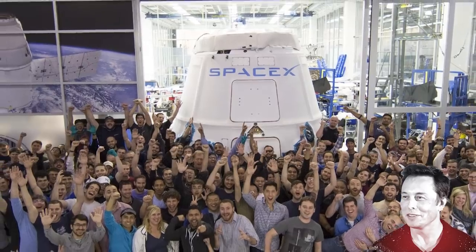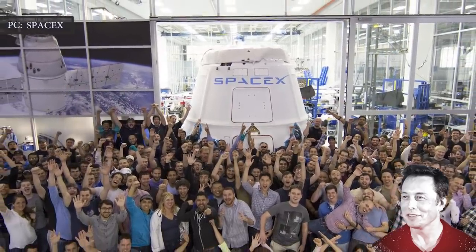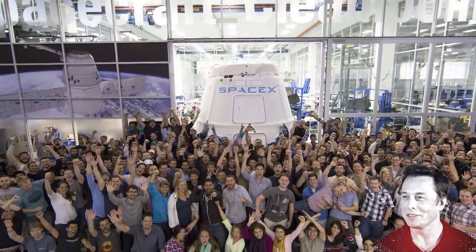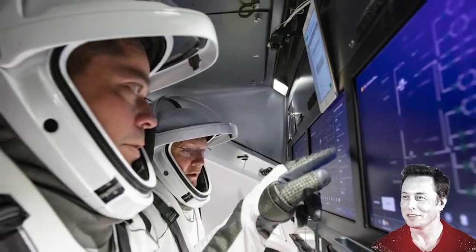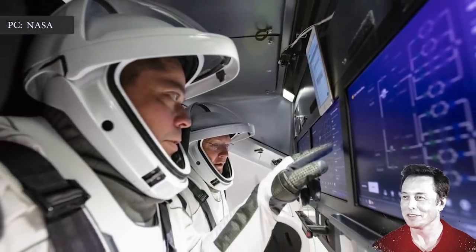Recently, Elon Musk said in an email to company employees that the company's priority should be the gigantic rocket to be used on Mars and Moon missions. Musk wants employees to concentrate on Starship, with the exception of those involved in efforts to reduce the risk of Crew Dragon returning to Earth.